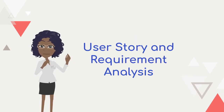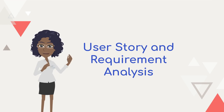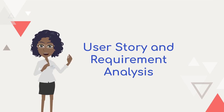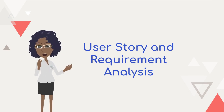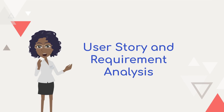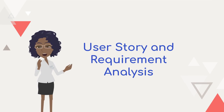Agile user story management is a critical component of the software development process, enabling teams to efficiently plan, prioritize, and execute tasks while delivering value to end users. In this fast-paced environment, the integration of artificial intelligence has emerged as a powerful ally. AI can revolutionize the way teams handle user stories by automating tasks, offering data-driven insights, and enhancing collaboration.